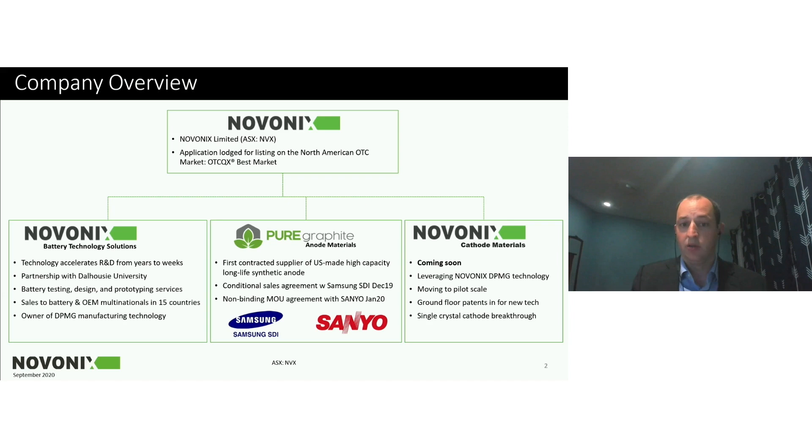Our goal is to bring to market and deliver high-performance material to support vehicles and energy storage. The newest addition to our business units is our cathode material business, which is being spun out of our battery technology solutions business with intellectual property developed in partnership with the university.